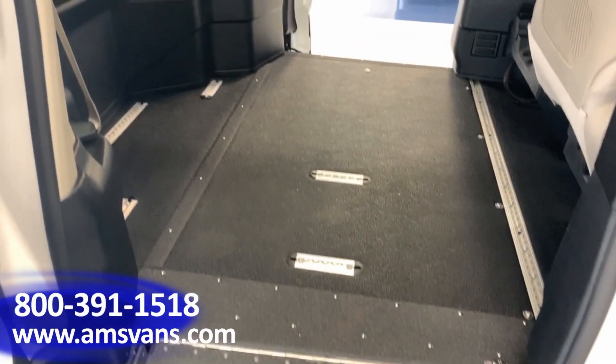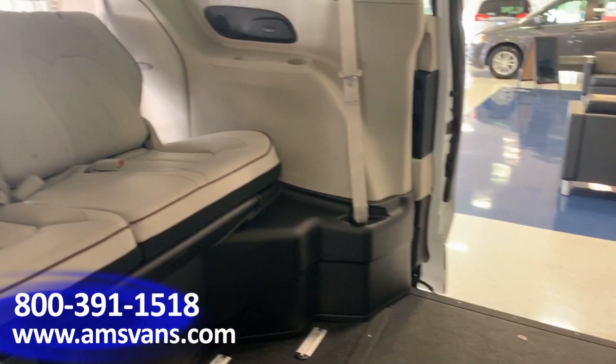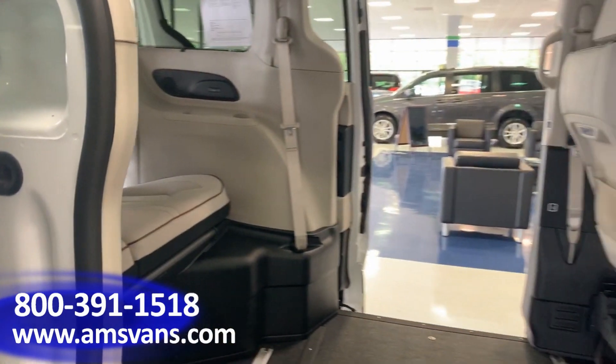In this vehicle, it's a full body cut which makes entry from both sides of the vehicle very easy. Now both of these front seats are removable.